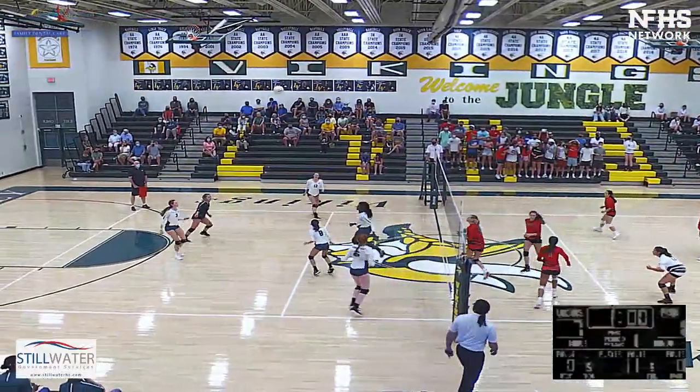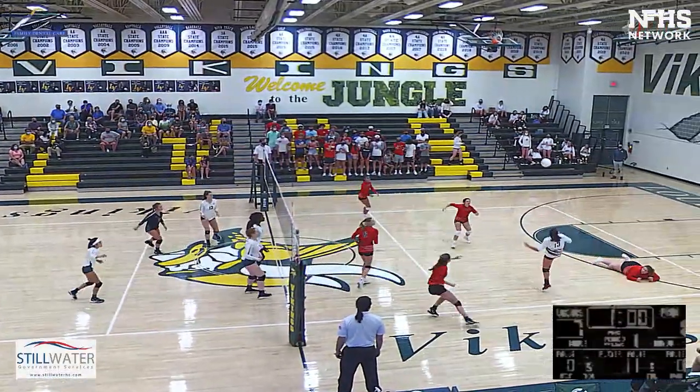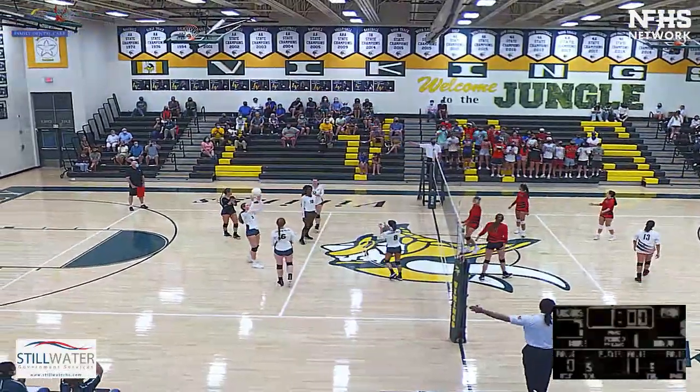Set to the outside — lefty hits it back over. Becca to the right side. Sophia with the hit. And it's called.